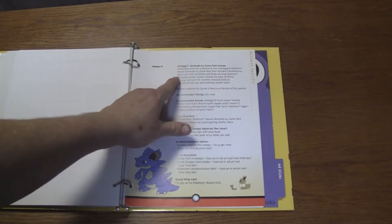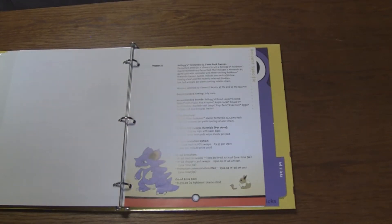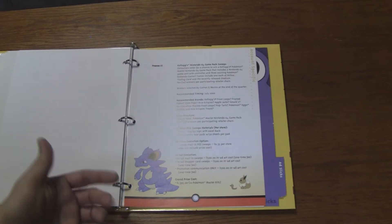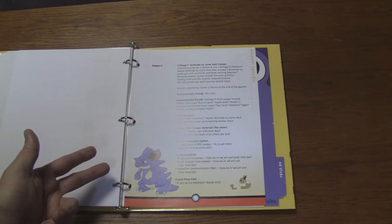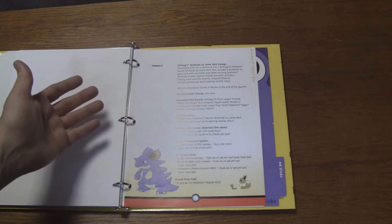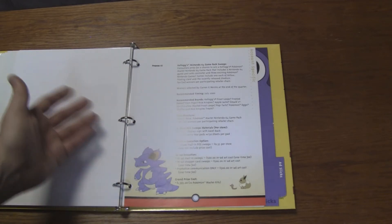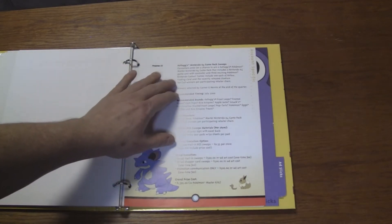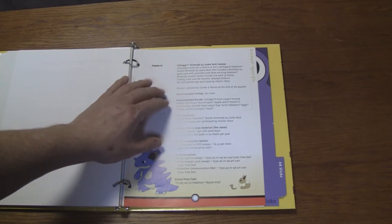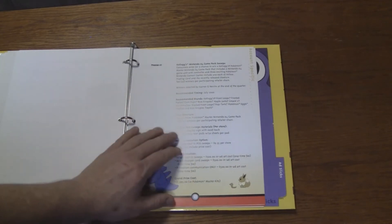Kellogg's Nintendo 64 Game Pack Sweepstakes — "Consumers enter for a chance to win a Kellogg's Pokemon Master 64 Game Pack that includes a Nintendo 64 game unit, controller, and three exciting Pokemon Nintendo games. Games include one of each: Yellow, Trading Card Game, and the recently released Stadium." So you get two Game Boy games, a Nintendo 64, and a copy of Pokemon Stadium. It's just weird they don't include a Game Boy, because at that point I think it was the Game Boy Color and those were pretty cheap. Recommended timing July of 2000.